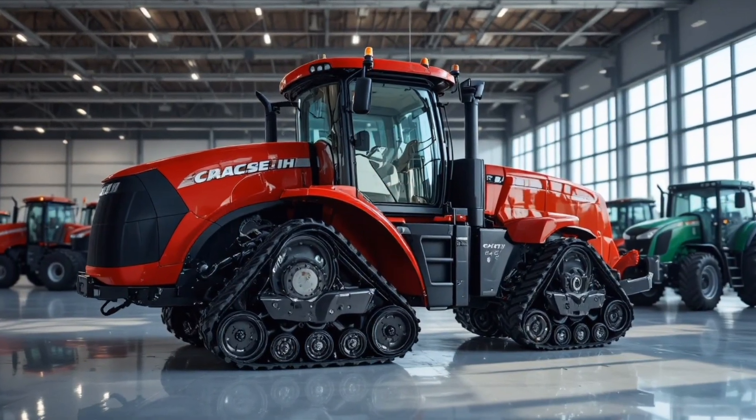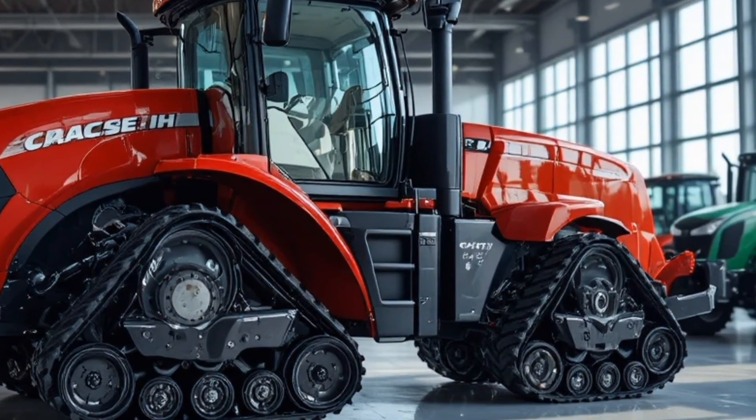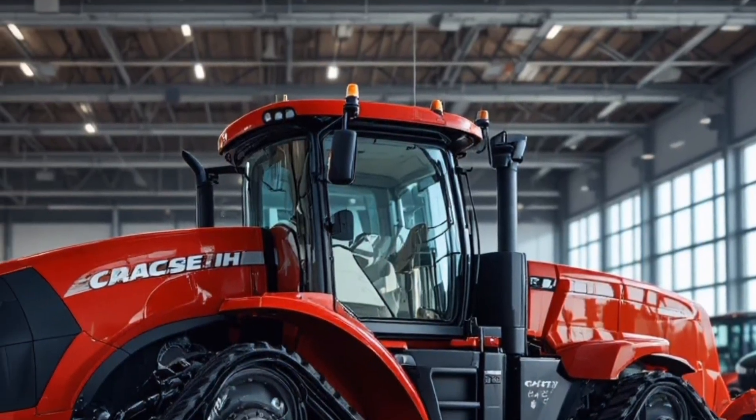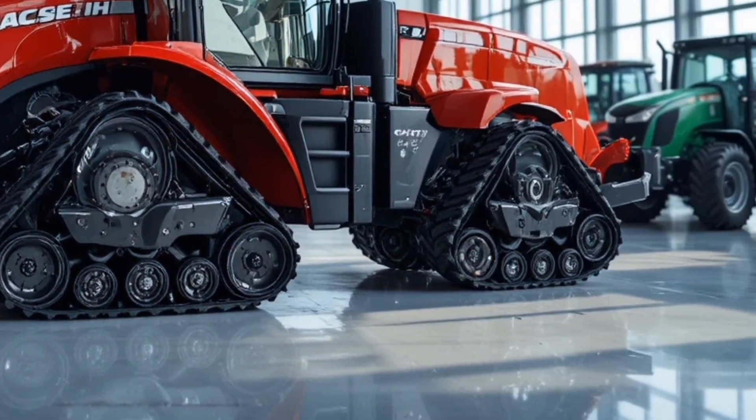Hello everyone, welcome back to the channel. Today we're taking a deep dive into the massive and highly advanced 2026 Case IH Steiger Quadtrack 980, a flagship powerhouse built for the toughest agricultural operations.